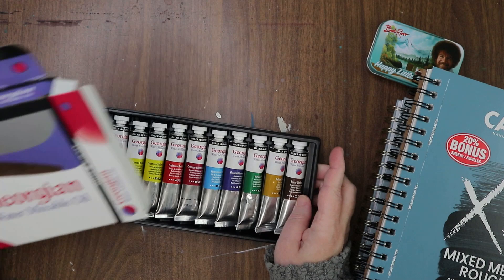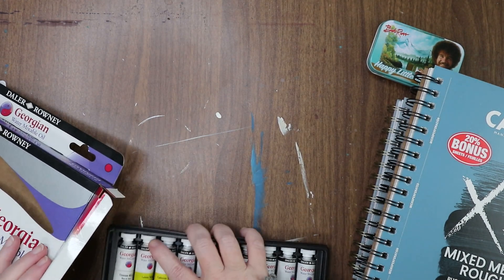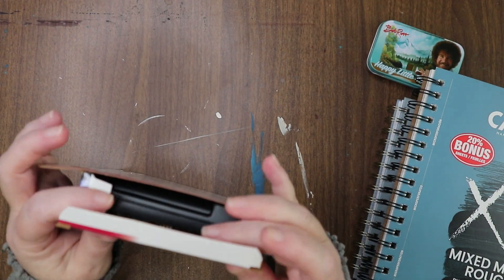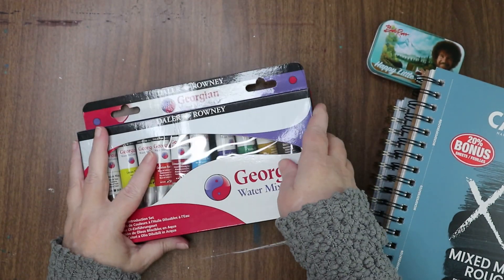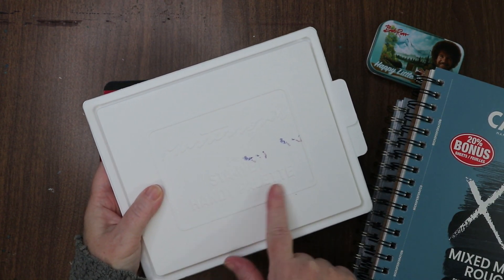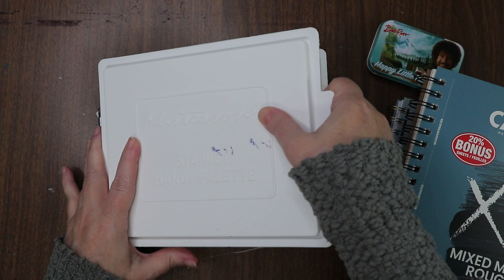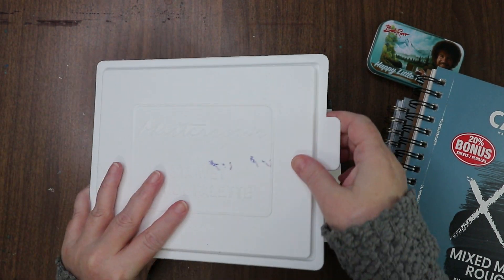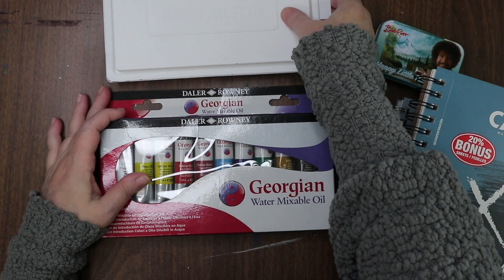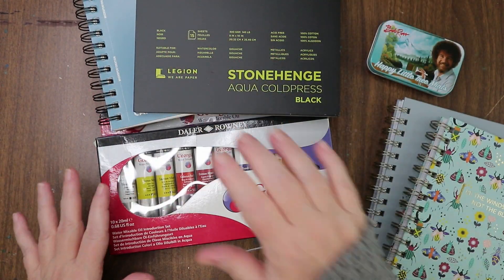I need to find something to put these tubes in and clean out a space. I got out my Masterson's stay-wet handy palette from my Jazza box, followed the instructions, and set it up — it's ready to put paint in. Things stay moist on the wet palette, and I have palettes already that I've been storing. I'm excited to get to these.